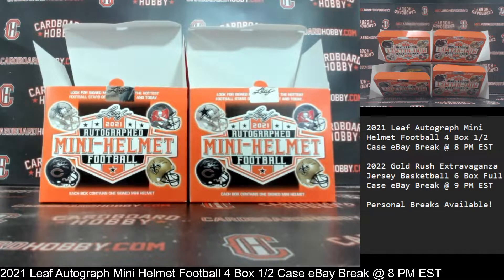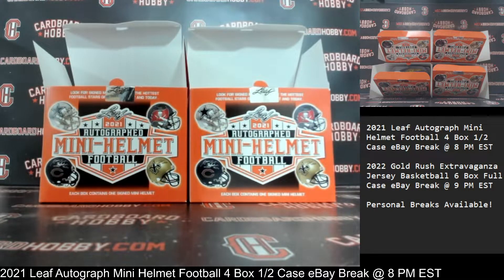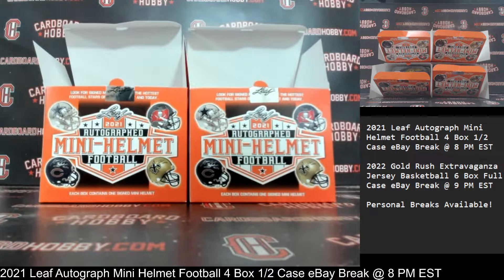Dugan1640 on eBay. We've got a beautiful lineup scheduled all week long — we're back at it again tomorrow night, please don't miss out. I'll be sticking around. We still have another break coming up at 9 p.m. Eastern Standard Time — that's your 2022 Gold Rush Extravaganza Jersey Basketball, six-box full case eBay break. Thank you so much for your support. Please be smart, be safe out there.